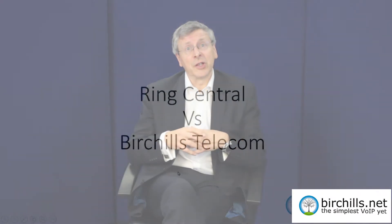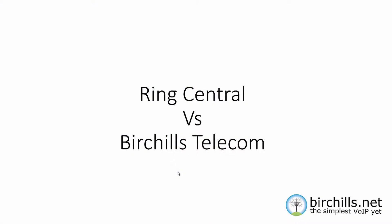They claim to have over 300,000 customers worldwide. I thought it would be really interesting to see how RingCentral compares with Birtshaws Telecom, so I've put a slideshow together. This is RingCentral versus Birtshaws Telecom — a slideshow describing the differences between the two.